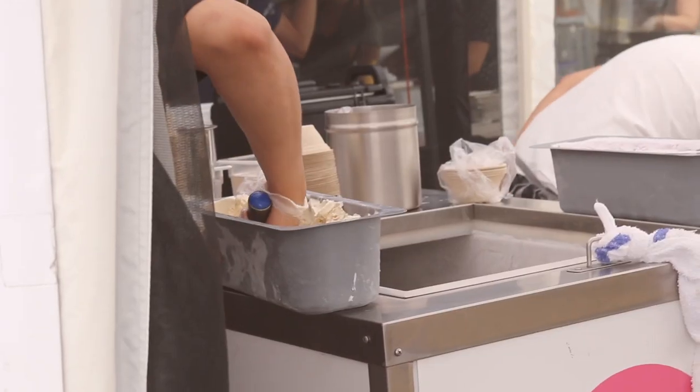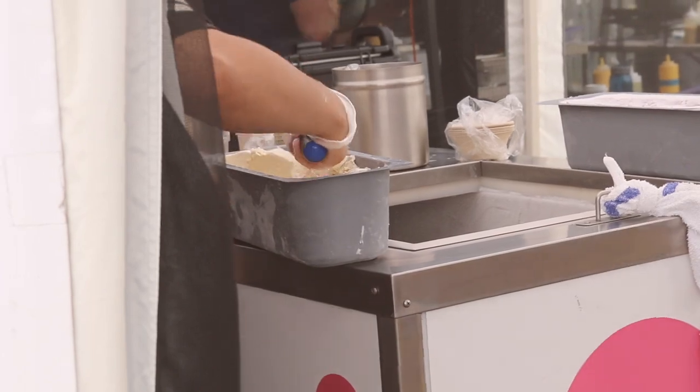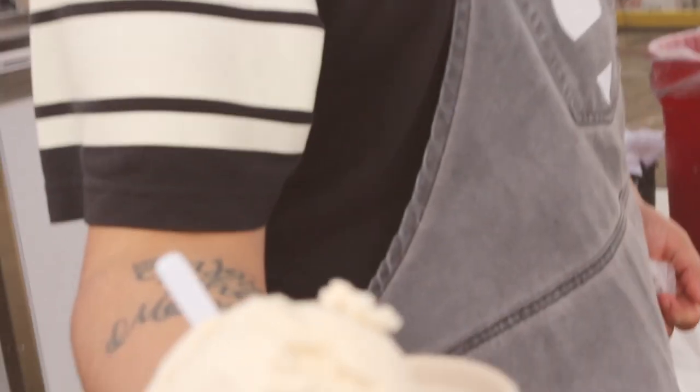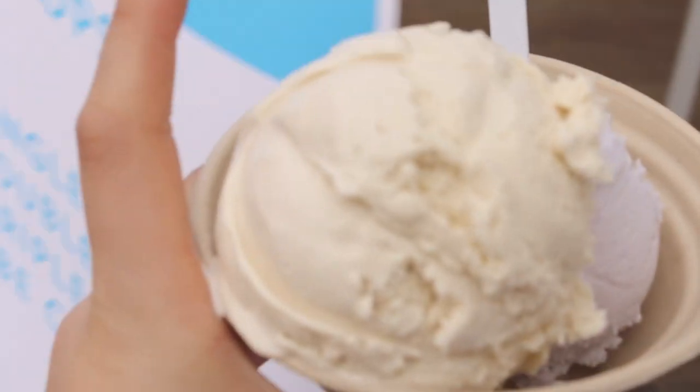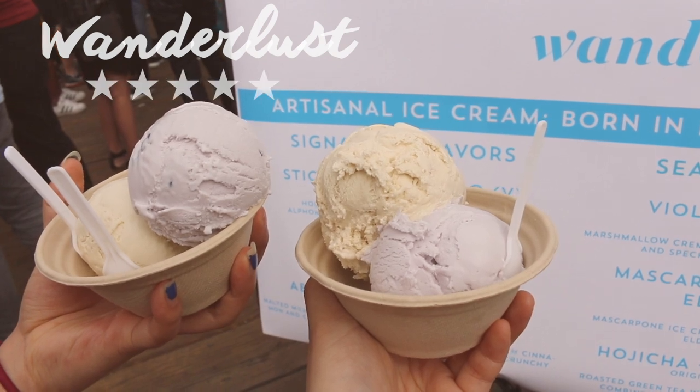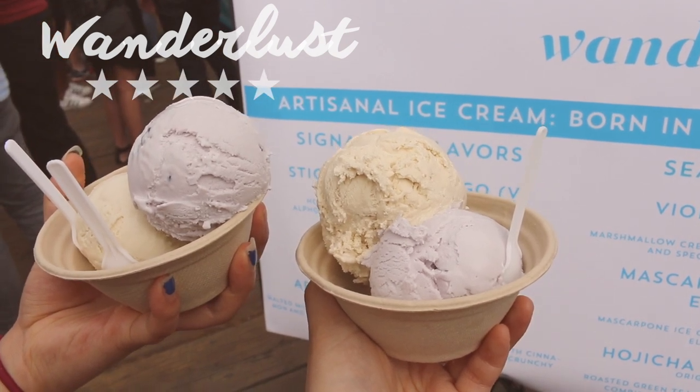Last but not least, the second dessert we got at Smorgasburg was from Wanderlust Creamery. I had to get two flavors because I've been to Wanderlust before and I know they're amazing, so I got the Violet Marshmallow and the Ogicha Plus Caramel, and both flavors were absolutely divine. Wanderlust gets a five out of five from me.